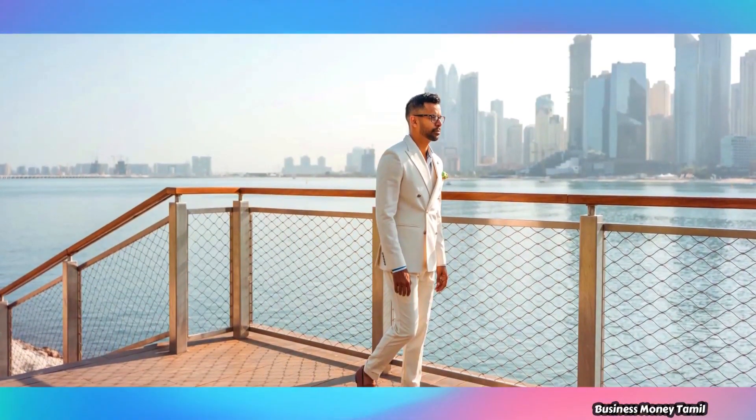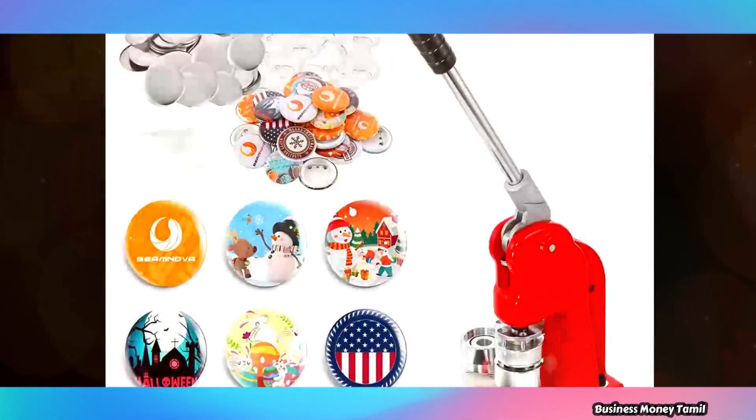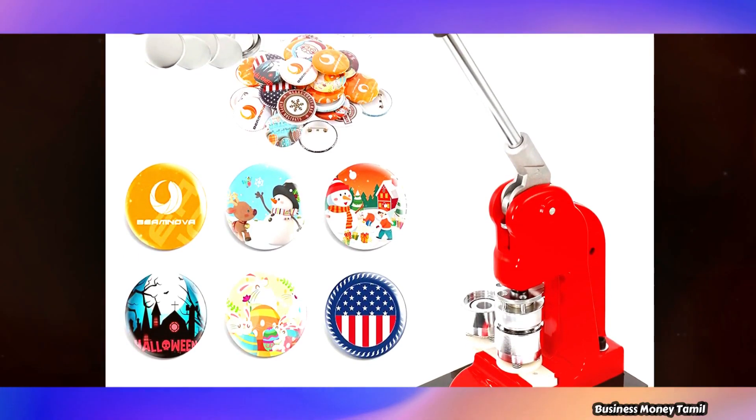Now, what we will talk about is the badge making business. You can start this business from home.